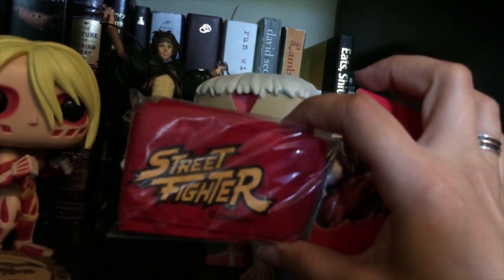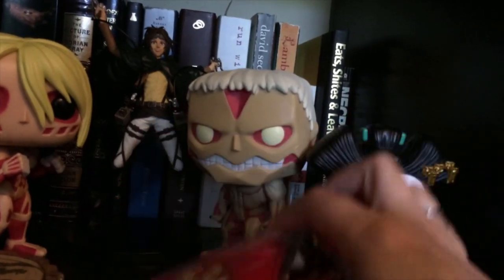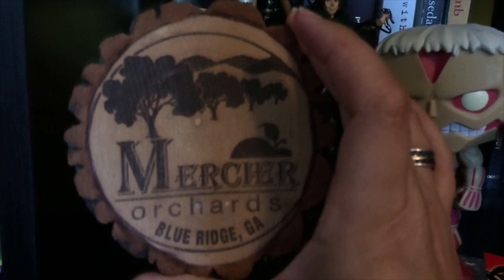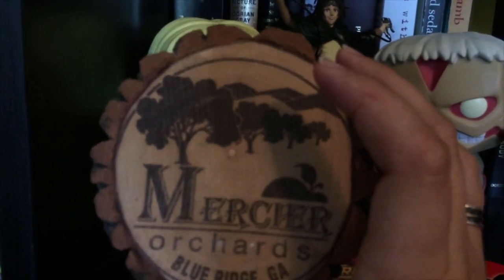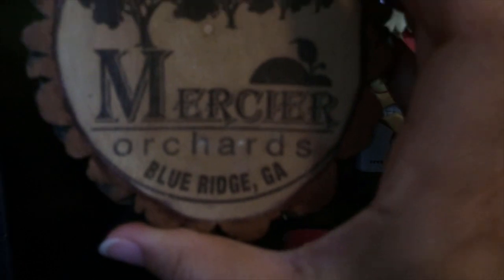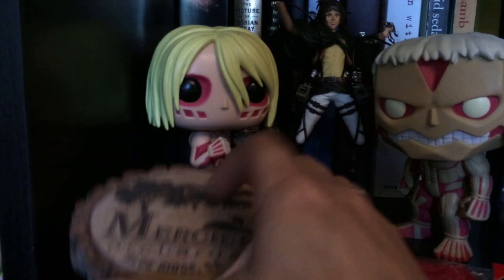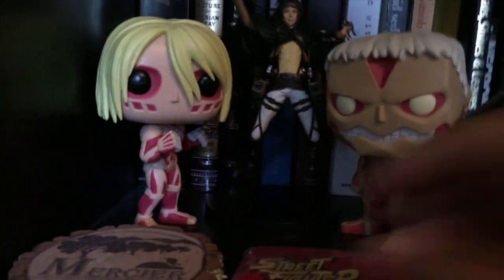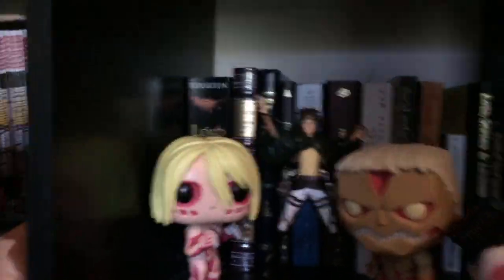Street Fighter Ryu headband — this is from a Loot Crate. I haven't decided what I'm doing with it yet, so it just kind of lives here for the moment. And then this little Blue Ridge, Georgia — it's Mercier Orchards. This actually lives here because it's right next to the whole unit next to my sofa where me and my husband play video games, and it is a coaster. So one of us will have our drink here and the other one will have it over on my computer desk.